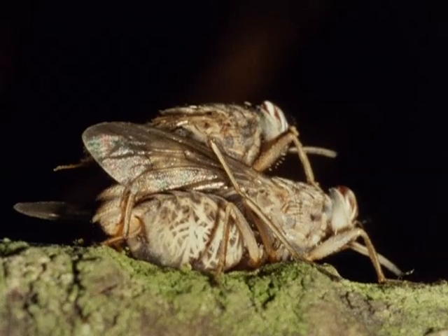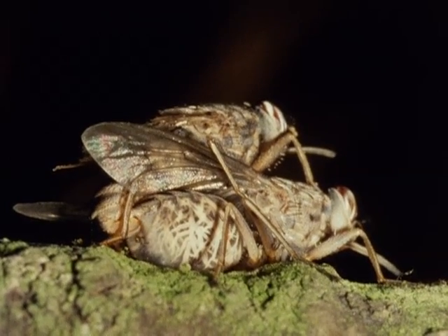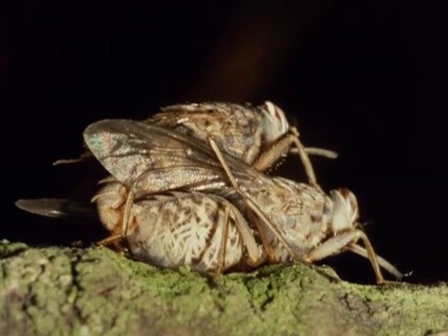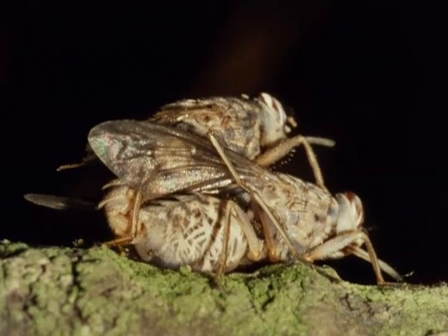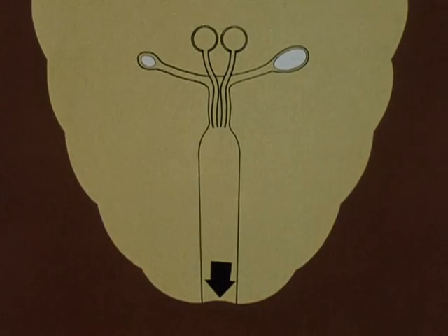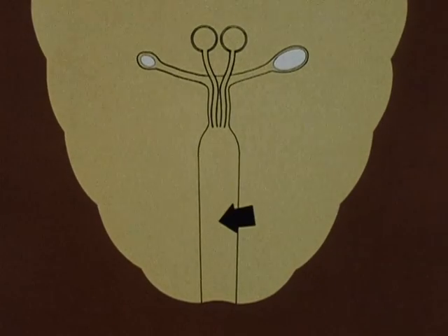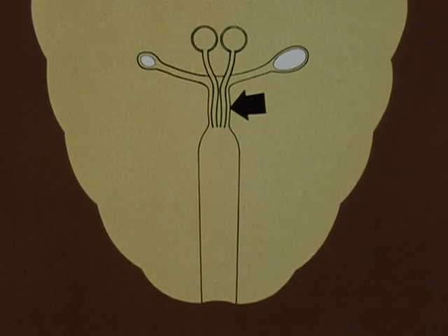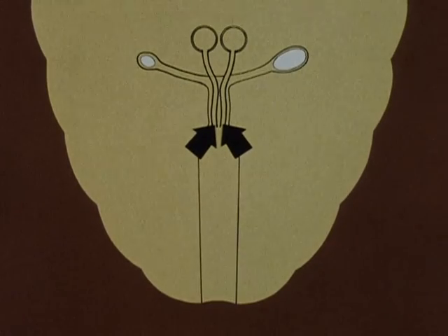The flies can remain paired for several hours. And although females may mate more than once, only one pairing is necessary because sperms are stored in the spermathecae of the female. This diagram shows the sexual organs of a female tsetse: here is the vagina, the uterus, the ovaries, the oviduct, the sperm ducts, and the spermathecae.